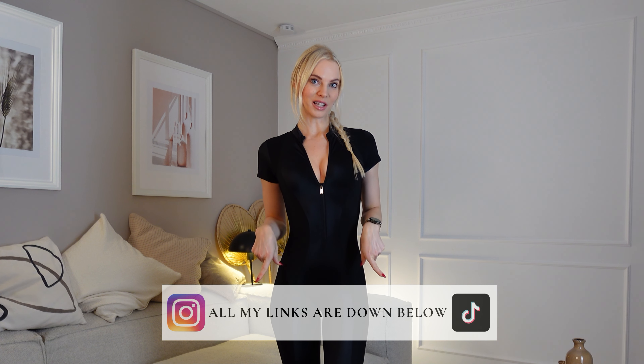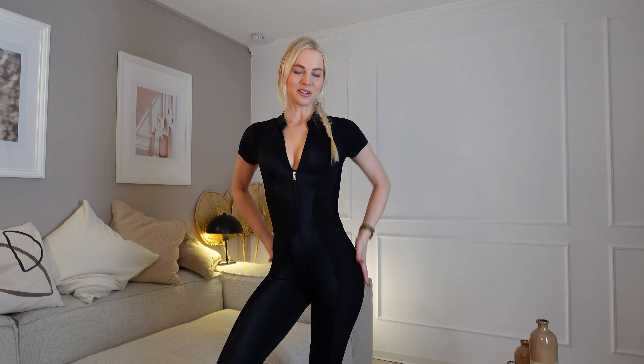I'm starting with this black jumpsuit. It has some shiny elements and also a structure — two different materials — and these make this jumpsuit so special. I feel like someone super powerful in this outfit. Let me show you.